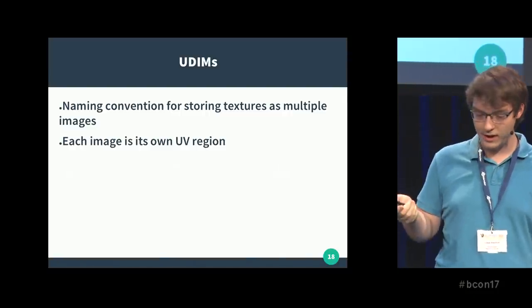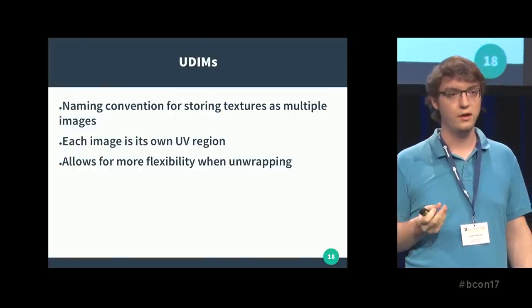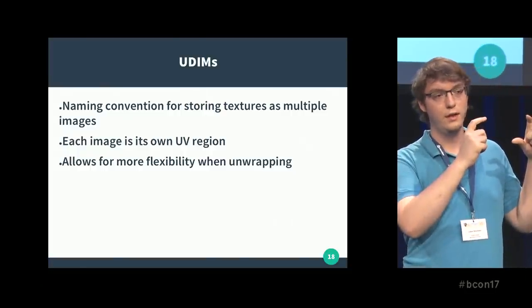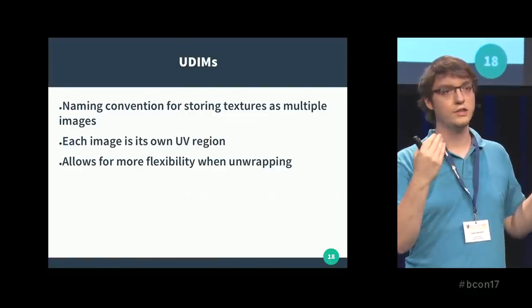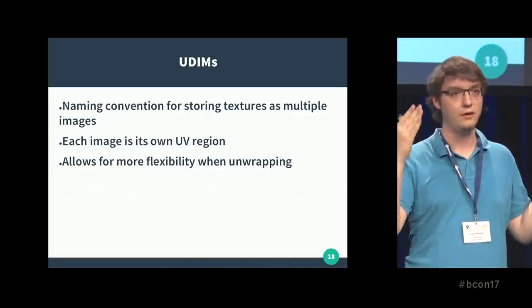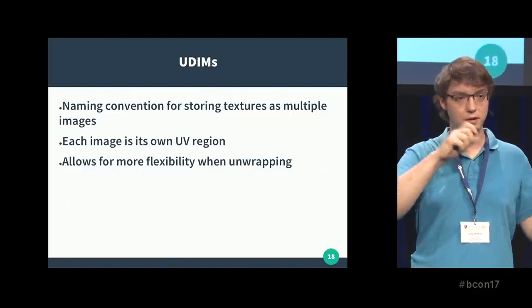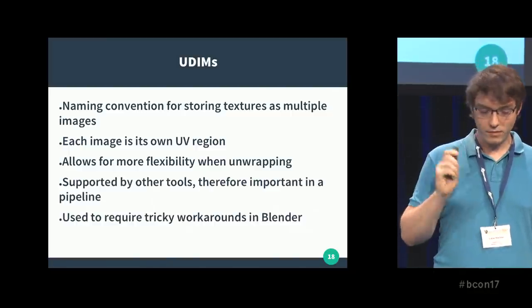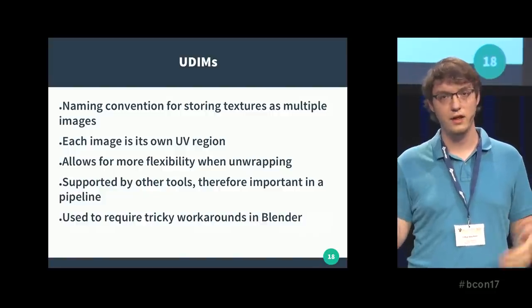What it does is allow more flexibility when unwrapping. For example, you can say this part of the model needs more resolution — use a higher-res texture — and you can use higher-res for that specific tile. You don't have to cram everything into the 0-to-1 space; you can separate your model into multiple UV regions. It's also supported by other tools, for example Substance Designer, which is why it was relevant in Theory.